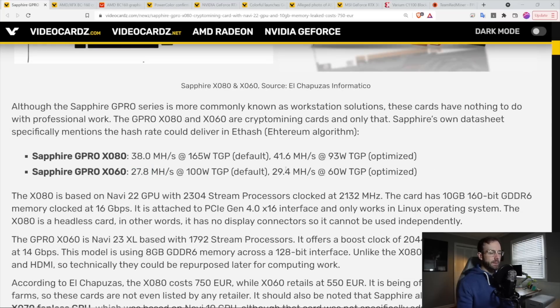Performance-wise, these are doing 38 megahash or 29 megahash, and you can see the TDP listed there as well. But looking at it optimized, it looks even better — coming in really efficient, really where most good Ethereum GPUs are right now.